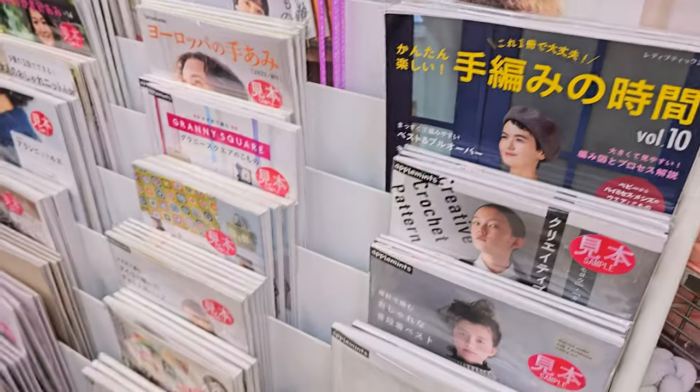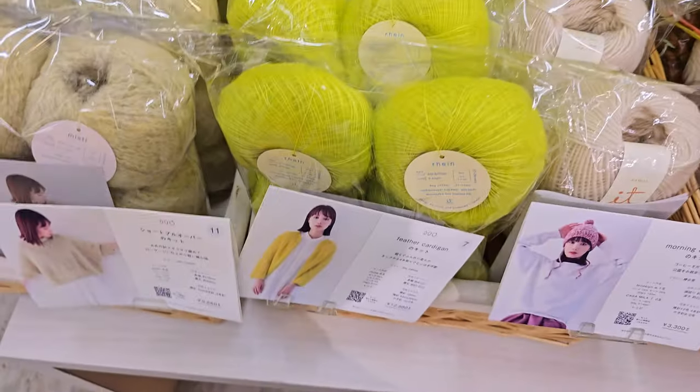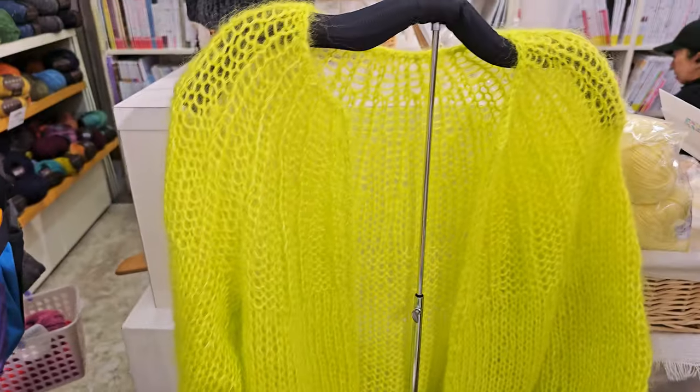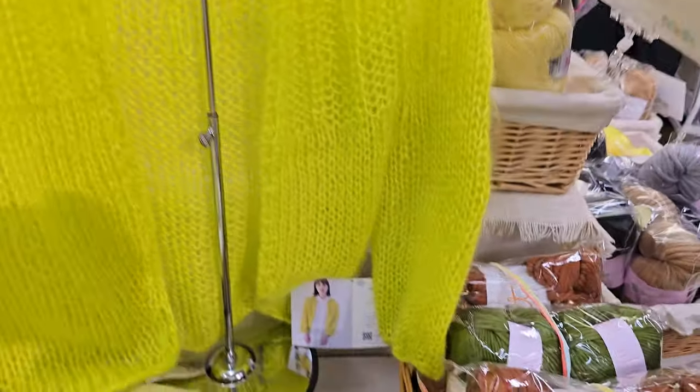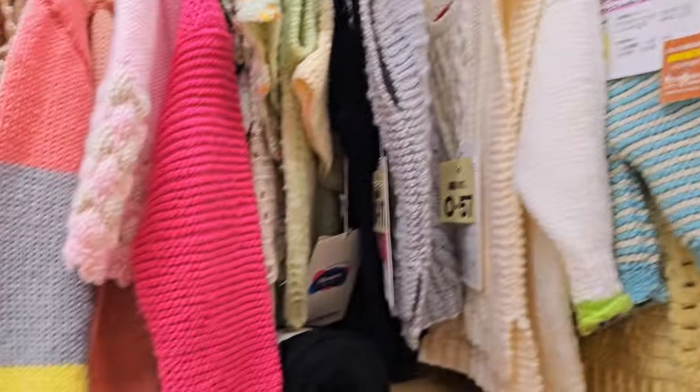There were also books and magazines, and I really liked that they offered these crochet and knit packs that contained the yarn and the pattern — those are just starting to become more popular in Canada, so it was cool to see. And there were tons of finished items on display for inspiration.